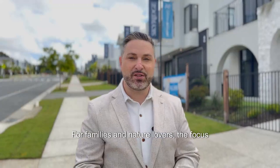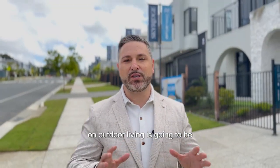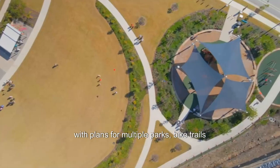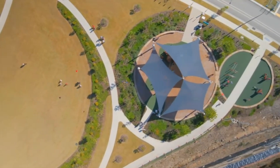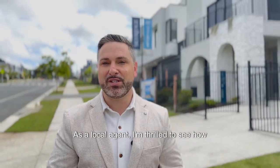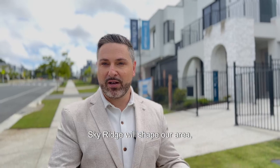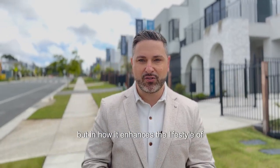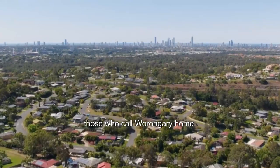For families and nature lovers, the focus on outdoor living is going to be incredible, with plans for multiple parks, bike trails and recreational spaces. As a local agent I'm thrilled to see how Sky Ridge will shape our area, not just in terms of housing but in how it enhances the lifestyle of those who call Wurrungaree home.